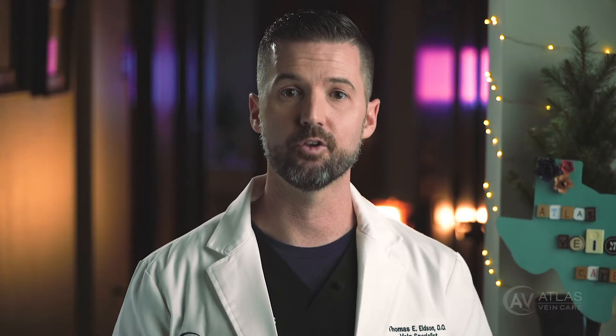Another one is called diosmin, which is actually derived from citrus fruits. In the United States this supplement is available over-the-counter, but in some countries like in the UK it's actually a prescription supplement that is prescribed by the physicians there.